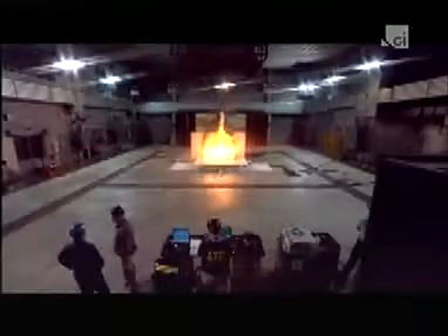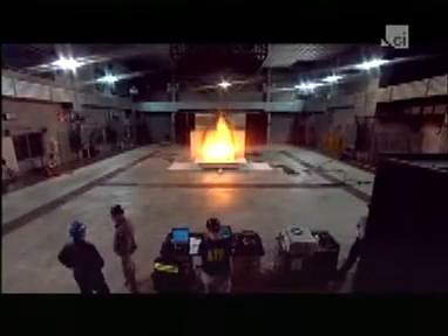It takes a total of eight pallets to give the engineers the fuel load they are looking for: three megawatts, or three million times the energy of a hundred-watt light bulb.